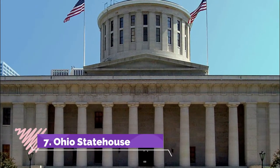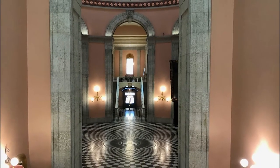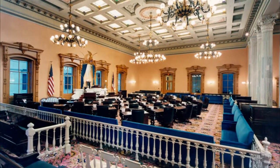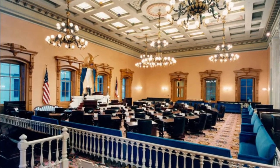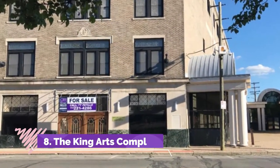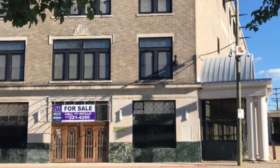Number seven: Ohio Statehouse. There are so many things to do at the Ohio Statehouse, inside and outside on the Capitol Square complex, that it is helpful to narrow it down before your visit. The Statehouse is where the official Ohio business takes place.